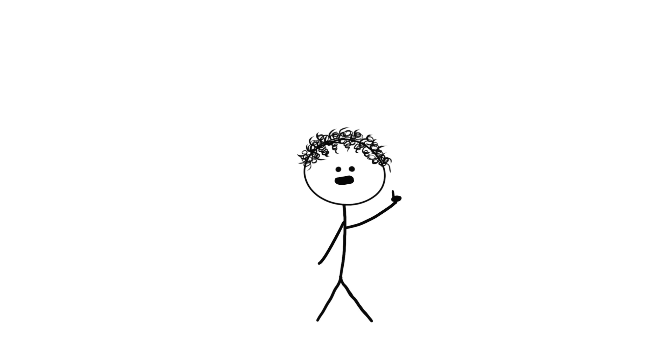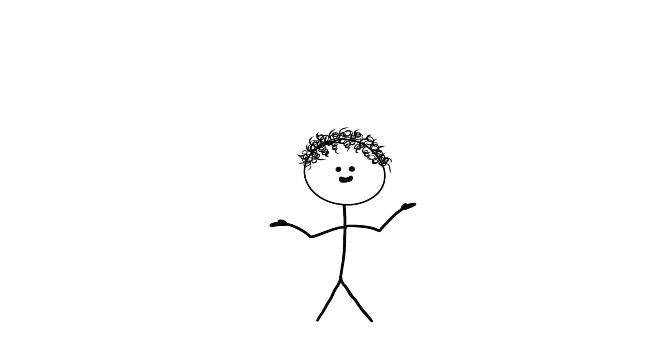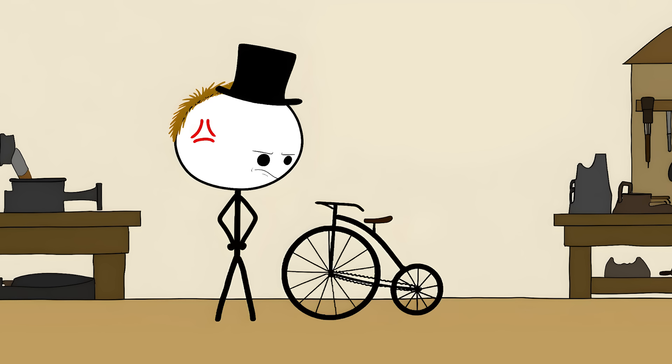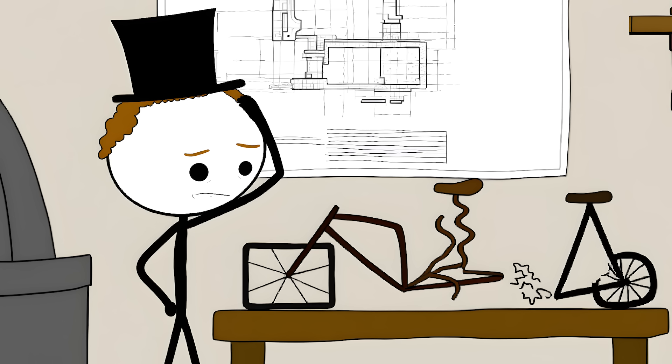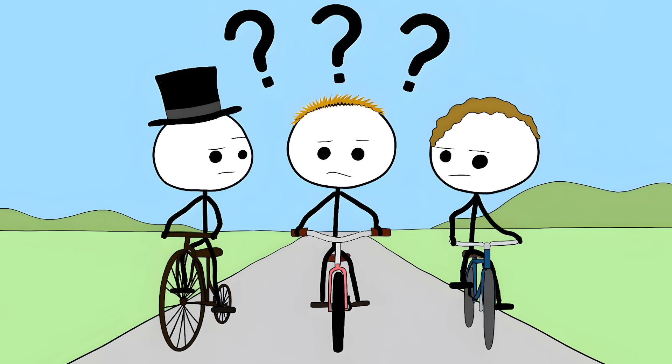The real reason bikes can balance themselves is actually dark: they're designed to fall, but in a very specific way. The front of the bike is built to fall faster than the back. When the bike starts to tip to one side, the front falling faster causes the wheel to turn into the fall, bringing the wheels back under the center of mass. The bike is constantly trying to fall, but keeps accidentally catching itself. We didn't even design bikes this way on purpose — early bicycle makers just copied what worked through trial and error, with no idea why their designs stayed upright. For over a century we've been riding machines that shouldn't physically work, and we only figured out the real reason in 2011.